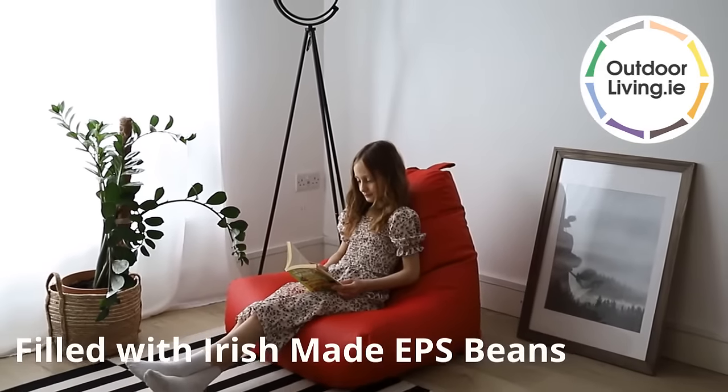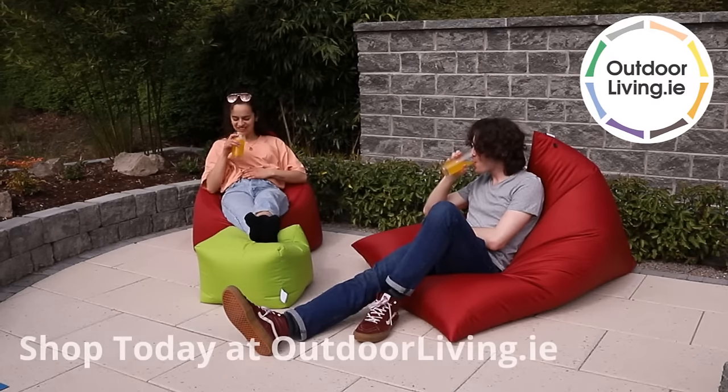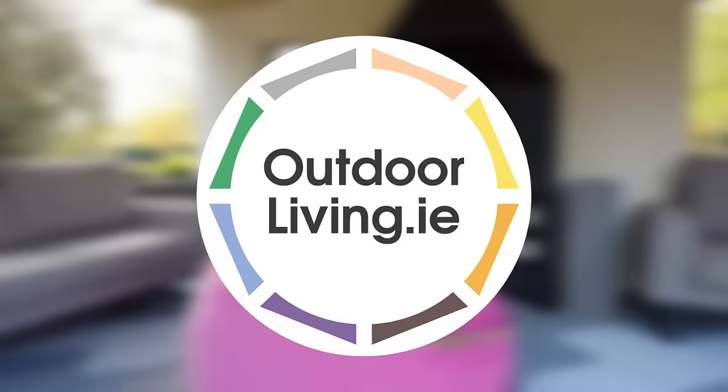Each beanbag is filled in our Dunpoint store with Irish-made EPS beans. For your one-stop shop for all things garden, visit Outdoorliving.ie.